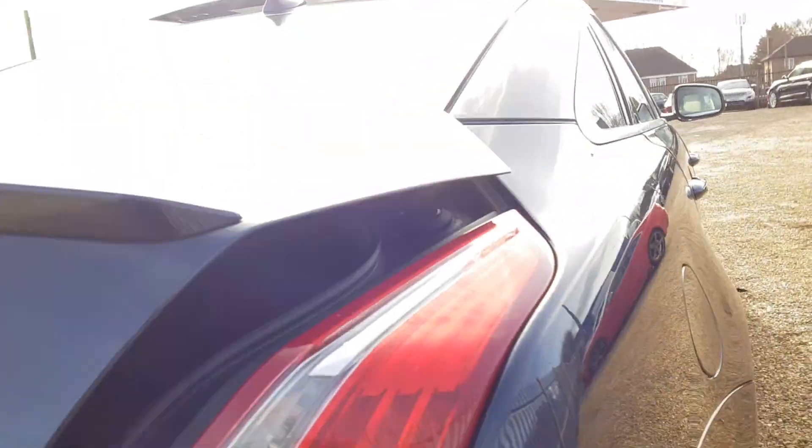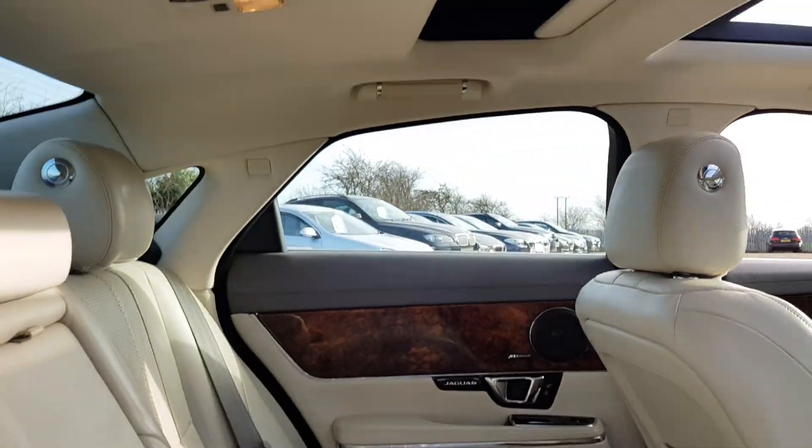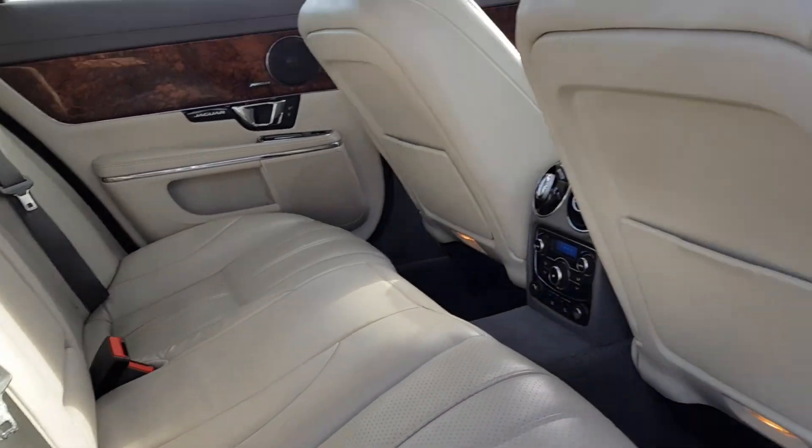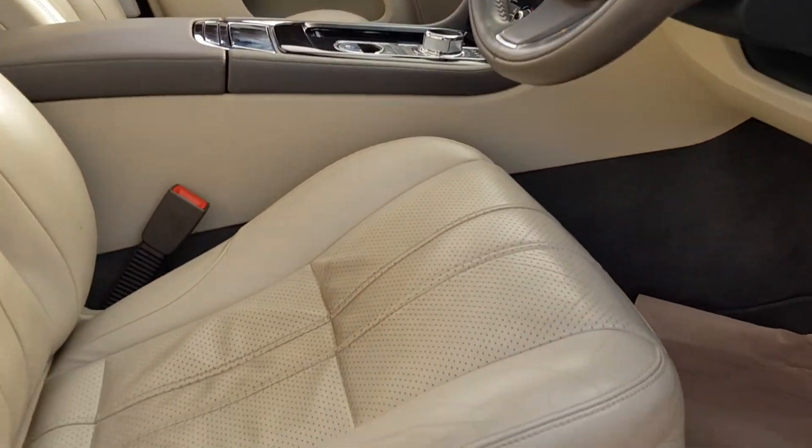Electronic boot release as you can see. There are lovely LED lights. And obviously electric seats for the front too.